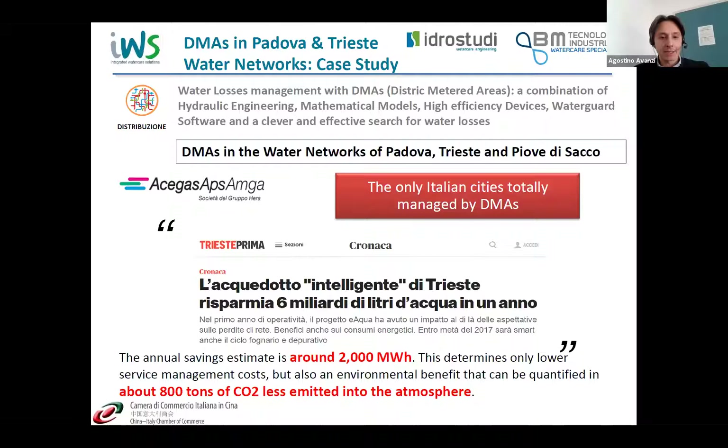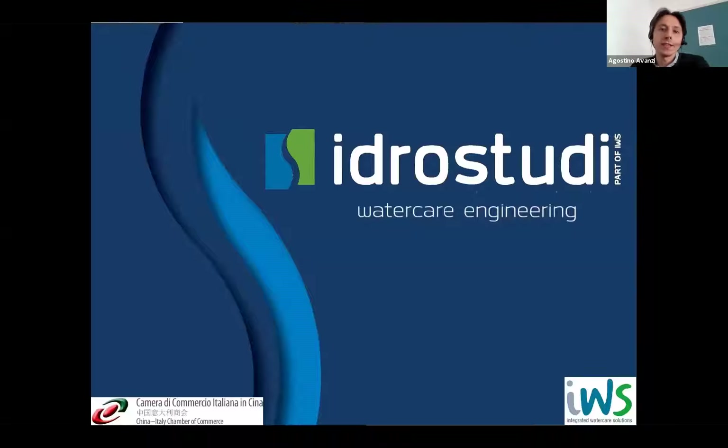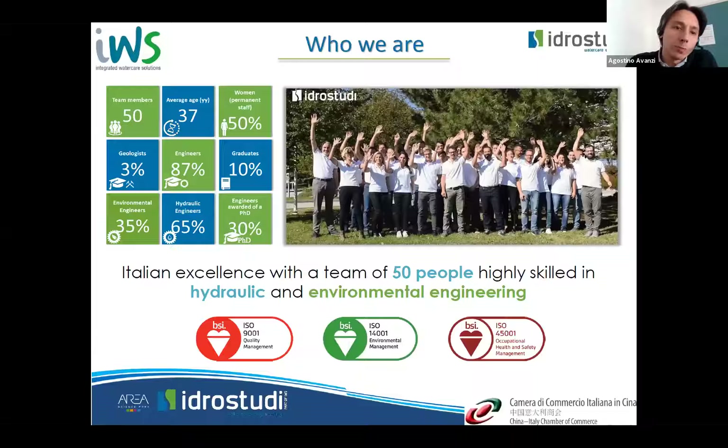A case study in highly urbanized areas in northeast Italy combined hydraulic engineering, mathematical modeling, high-efficiency devices, and our WaterGuard software application to manage district meter areas. The annual savings were approximately 2,000 megawatt-hours in energy saving and a reduction of 800 tons of greenhouse gas emissions.